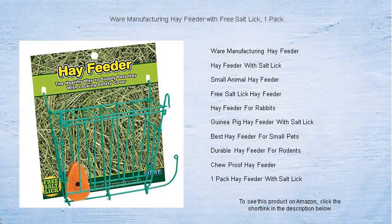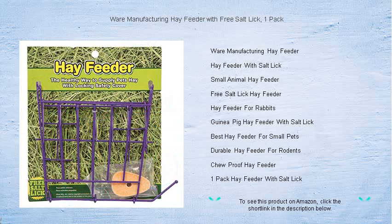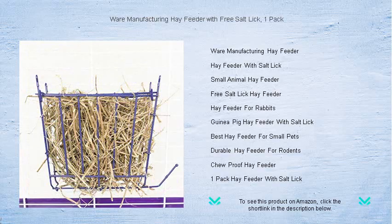Keep your furry friends happy and healthy with the Ware Manufacturing Hay Feeder, now with a free salt lick in every pack. Perfect for rabbits, guinea pigs, and other small animals, this sturdy feeder is designed to reduce wasted food and mess, keeping their habitat cleaner and more comfortable.